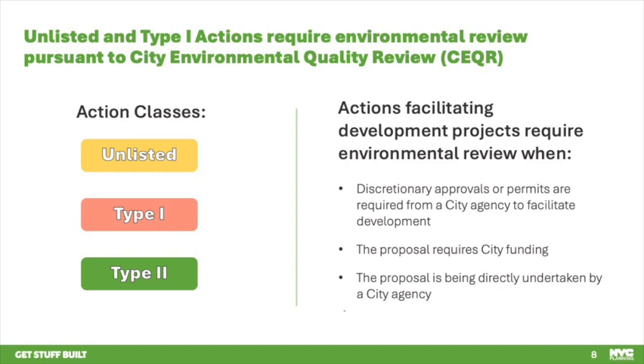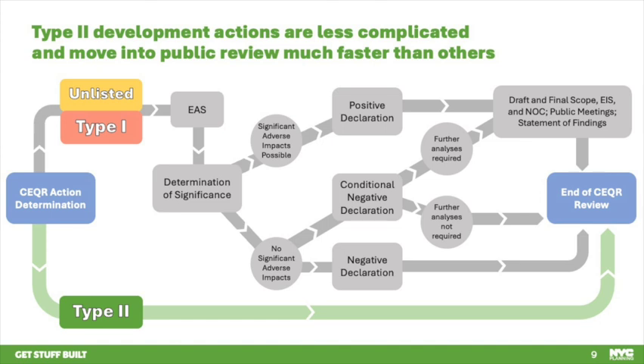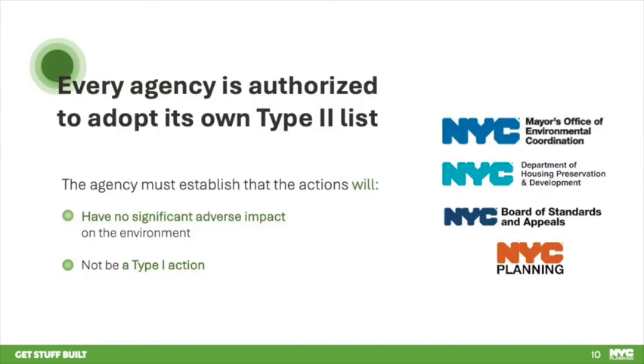Actions facilitating development projects require environmental review when discretionary approvals or permits are required from a city agency to facilitate development, the proposal requires city funding, or the proposal is being directly undertaken by a city agency. A CEQR process for Type 1 or unlisted actions is very complex and time-intensive. An unlisted action typically takes two to three years to get through pre-certification, which includes preparation of an environmental review, while larger Type 1 actions often have faster timelines because they involve agency-backed priority initiatives.